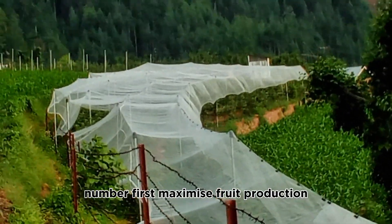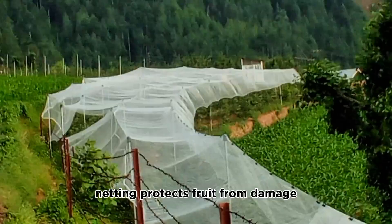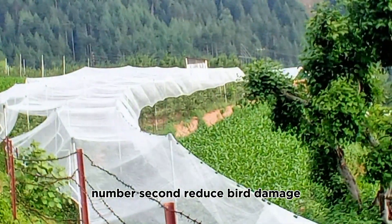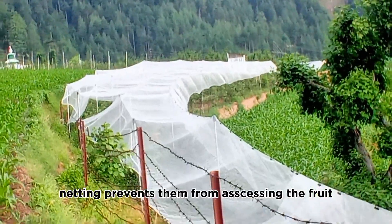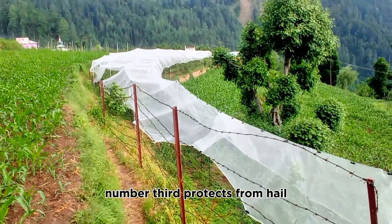Number one: maximize fruit production. Netting protects fruit from damage, ensuring a higher yield and better fruit quality. Number two: reduce bird damage. Birds can cause significant damage to apples, and netting prevents them from accessing the fruit.